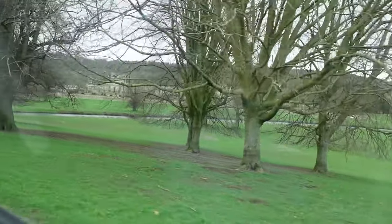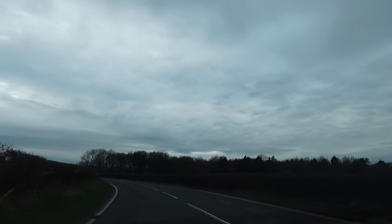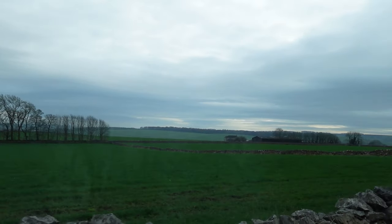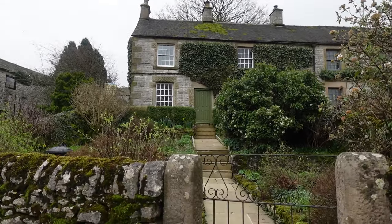After visiting Chatsworth we decided to go check into our Airbnb. It was in a place called Monyash, not too far away. They even advertise on the Airbnb that it's nearby Chatsworth House because it's such an idyllic place to visit. The peaks are lovely - very typical English countryside which I love so much - and this is the Airbnb. Isn't it the most gorgeous little cottage you've ever seen?